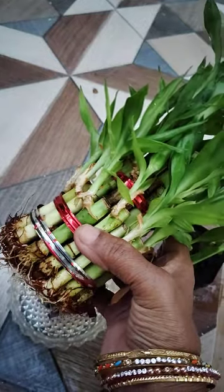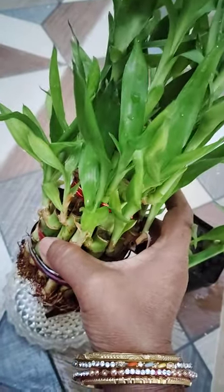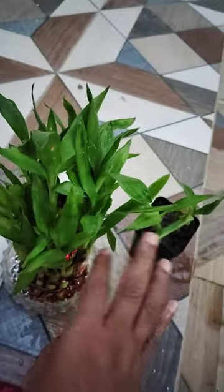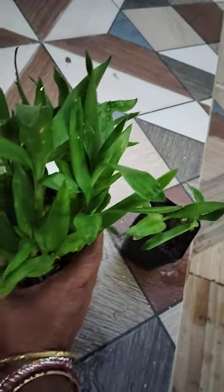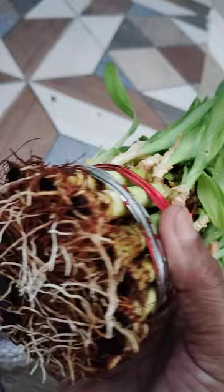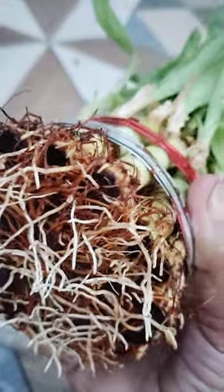We brought this from a nursery three months back. See here, now it has slowly grown in — roots have developed very well. This is growing very slowly.